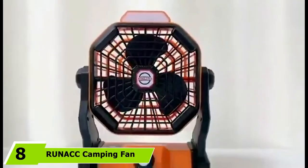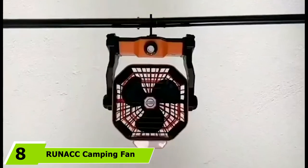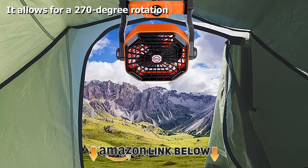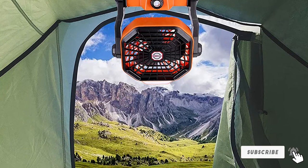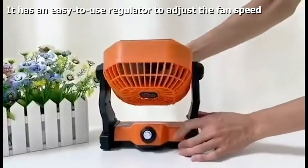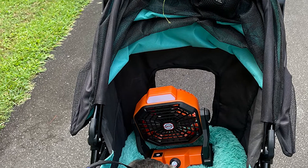The number 8 position is held by the Runek Camping Fan. This outdoor rechargeable camping fan is stylish, compact, and lightweight with a unique LED light design. The LED lights are designed for outdoor lighting and can be adjusted with three brightness settings. It is integrated with a professional, high-performance brushless motor that provides evenly distributed airflow. It is equipped with a large-capacity rechargeable battery that can run for 6 to 24 hours depending on the airflow once fully charged.